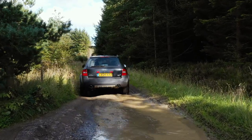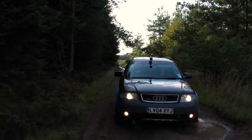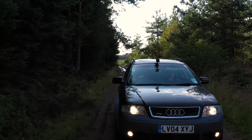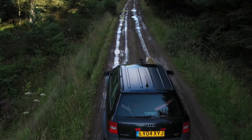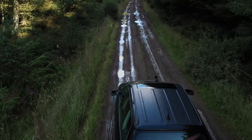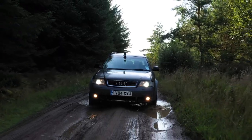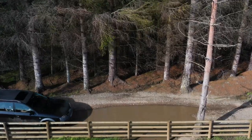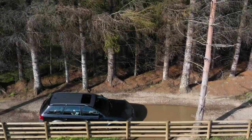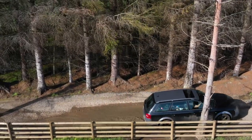Nothing that we had thrown at this Audi had defeated it. It had proved itself to be more resilient than Sylvester Stallone in Cliffhanger. Quite how a 15-year-old family estate car had managed to get over roads that would challenge an SAS Land Rover, we're really not quite sure. With civilisation fast approaching, we were left to contemplate how this car had done something that we never thought it could.